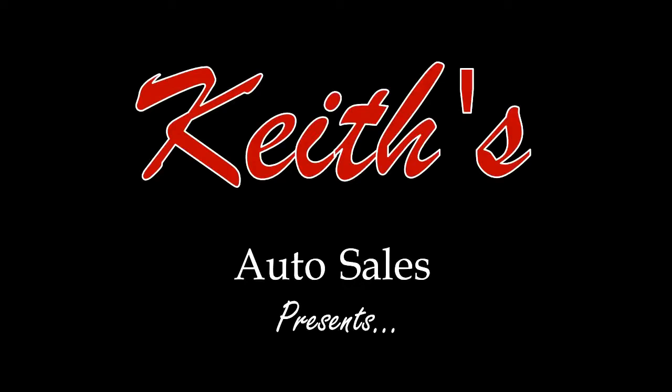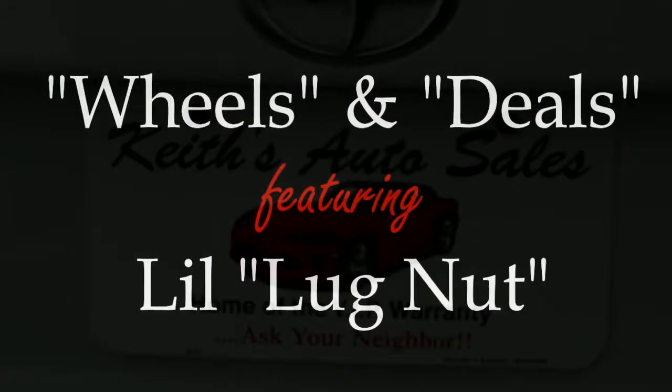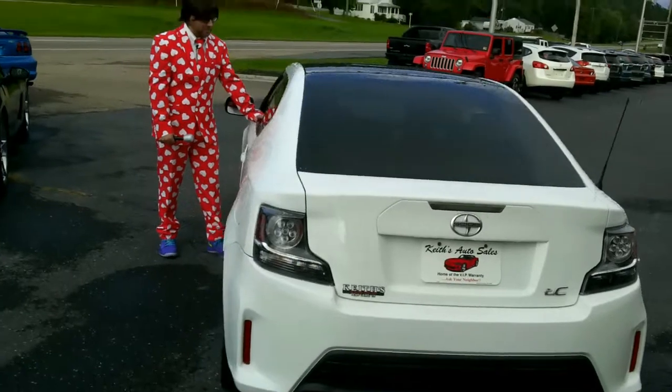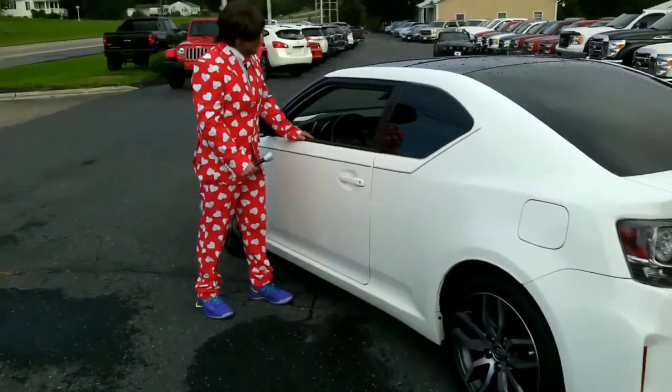Keys Auto Sales, home of the great deal — just ask your neighbor. Clean pre-owned cars, trucks, and SUVs. Unbelievable selection, unbeatable price, a great reputation with pride and integrity. Late model autos never looked so nice.